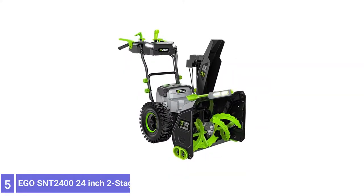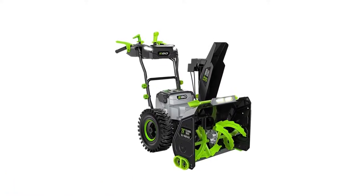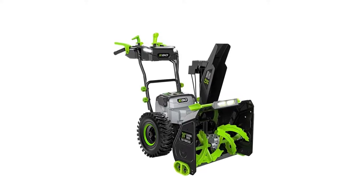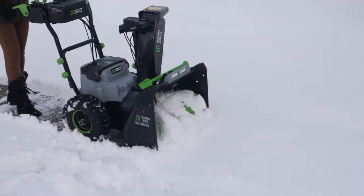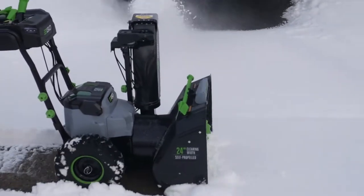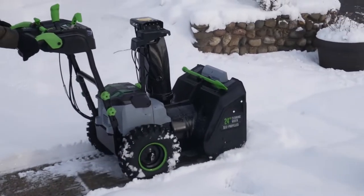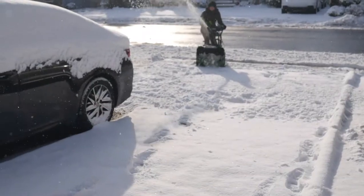Number 5: EGO SNT2400 24-Inch Two-Stage Snowblower. This two-stage snowblower can push through whether the snow is piled on the sidewalk, patio, or even a gravel driveway. This is due to the combined power of the auger to scoop and throw snow, as well as the impeller fan that helps the snowblower manage large amounts of snow.